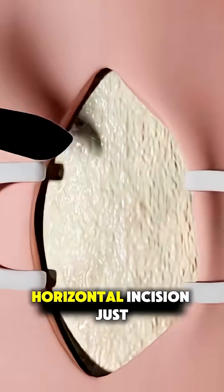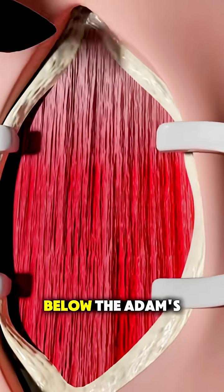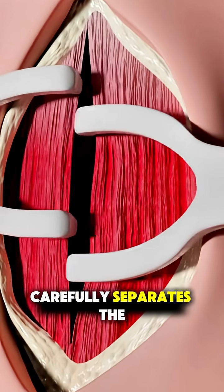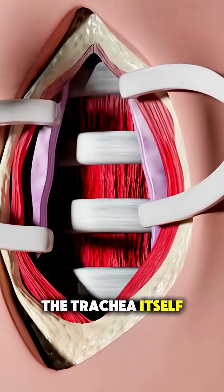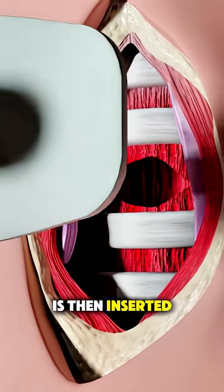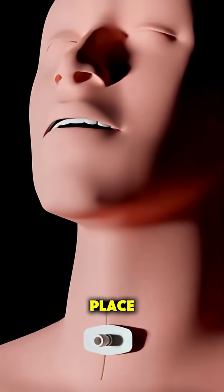The surgeon makes a small horizontal incision just below the Adam's apple, carefully separates the tissues, and then makes an opening in the trachea itself. A tracheostomy tube is then inserted into this opening and secured in place.